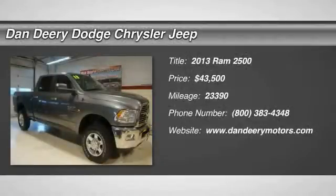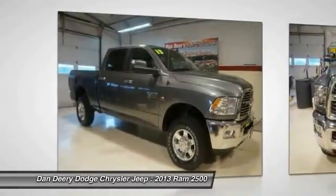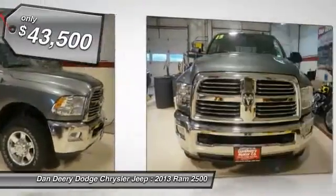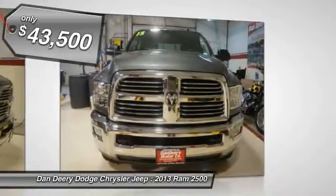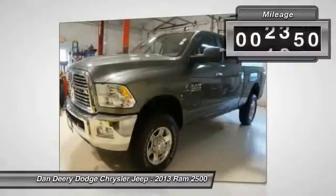Stop clicking the mouse, because this attractive, rare 2013 Dodge Ram 2500 is the rare specimen you've been thirsting for. What a perfect match. This wonderful Dodge Ram 2500 is available at the just right price for the just right person — you.